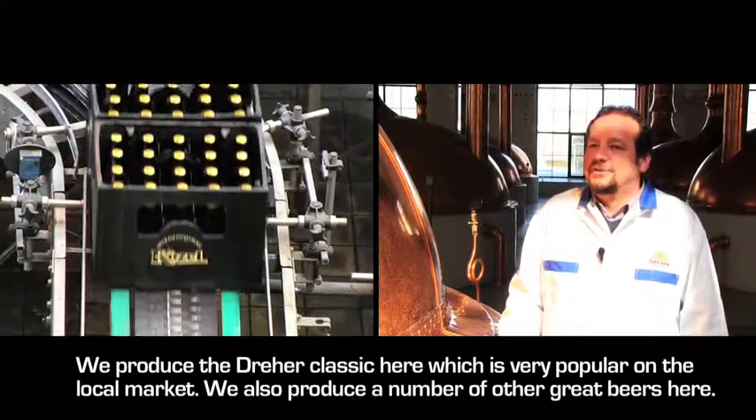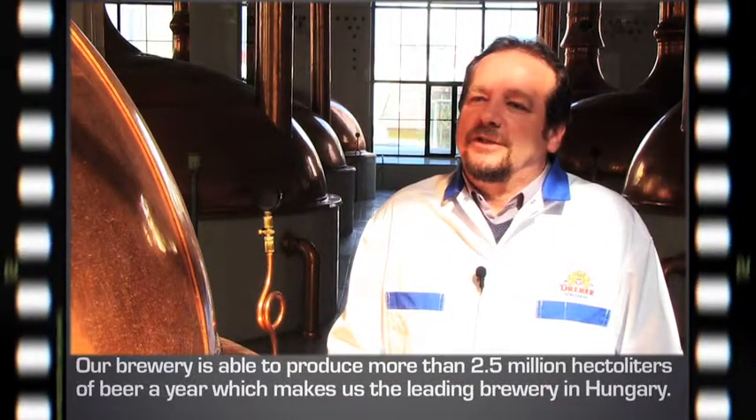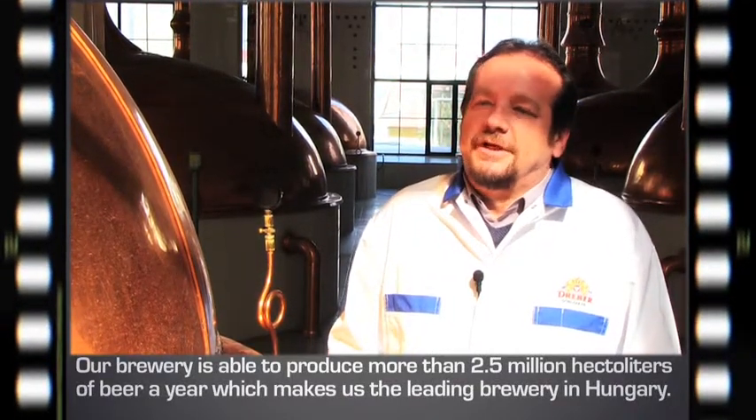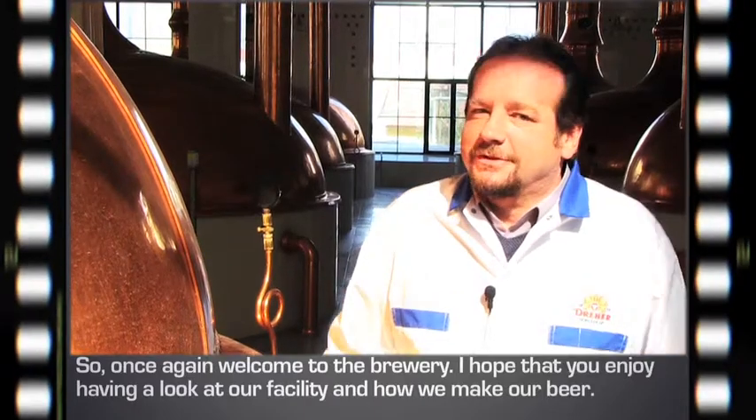It's one of the most important ingredients in Hungary. We have more than two and a half million hectoliters in one year — this is the market for the Hungarian beer market. Let's go and see how the beer is prepared.